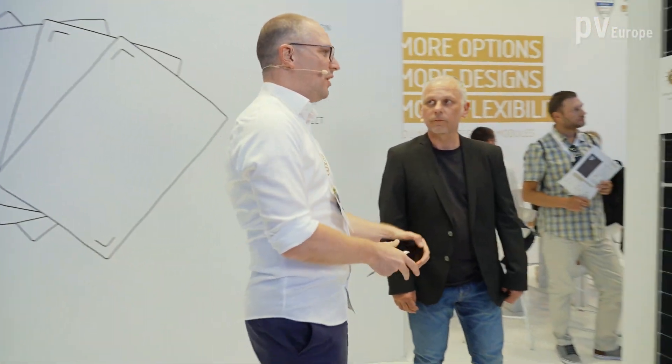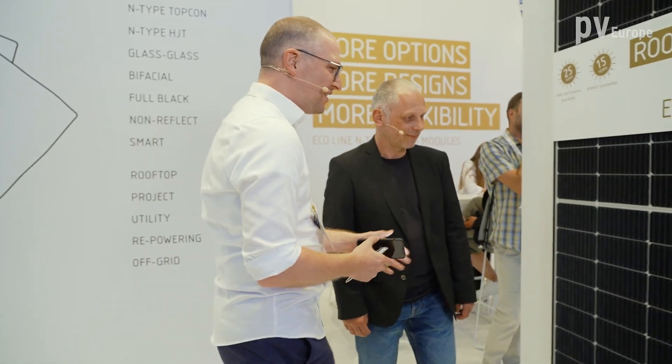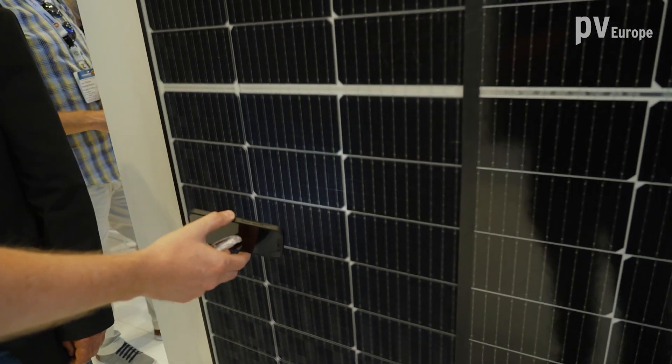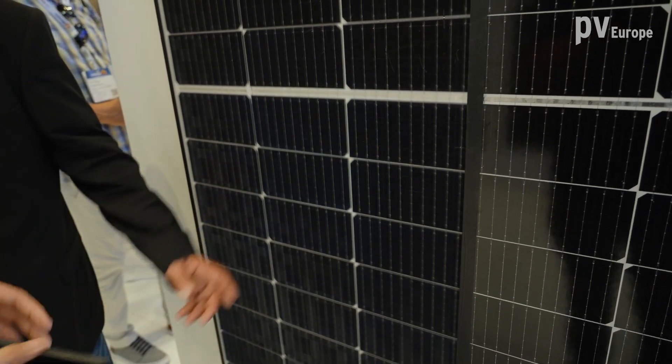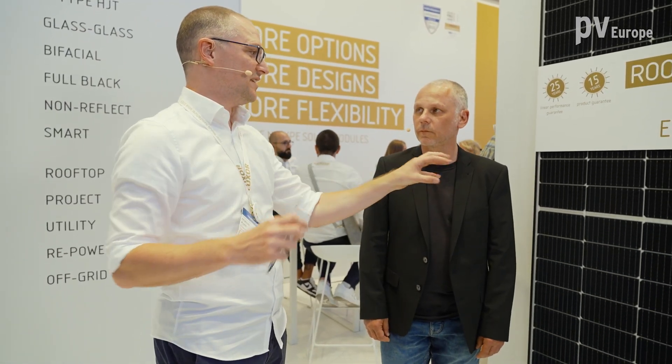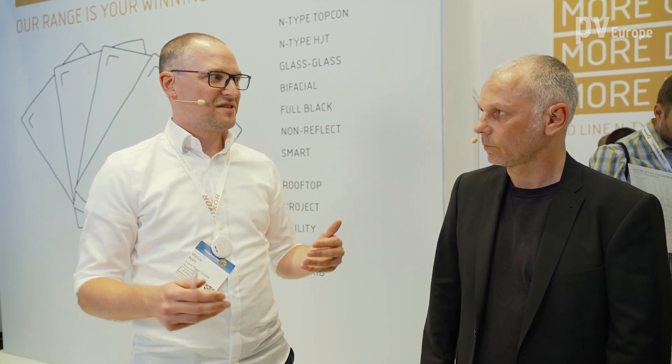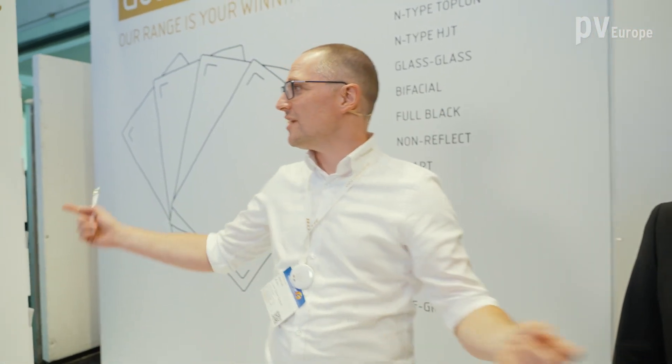For this non-reflect product type, we also have a project pipeline in development in combination with a startup company. We tried it and showed it to customers, and had a great response. Comparing standard glass to the new future version of the non-reflect coating, the reflection is barely visible anymore — and it actually absorbs more light, so even more diffuse light is better collected with this coating.